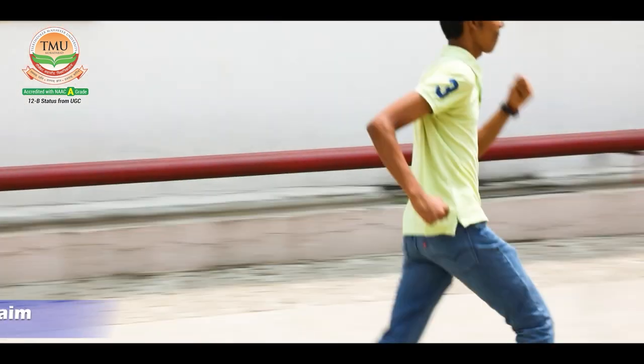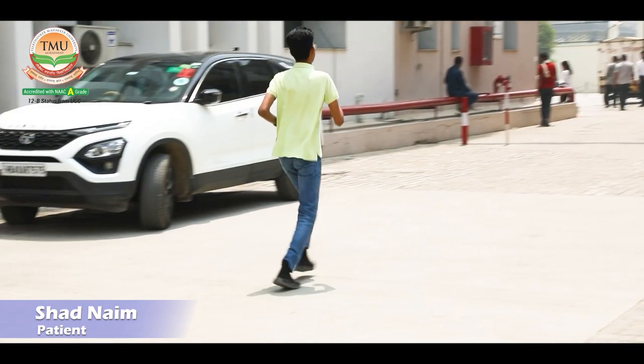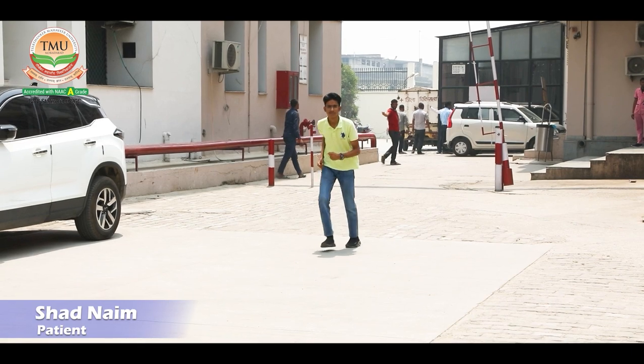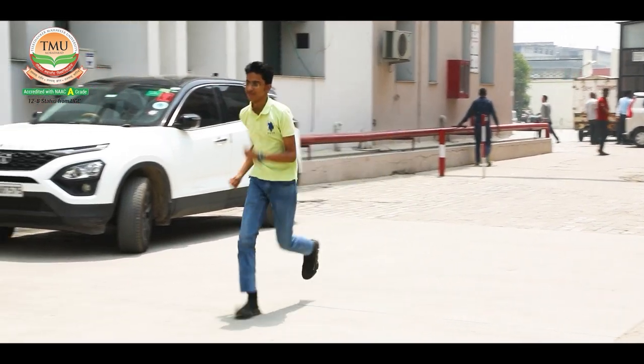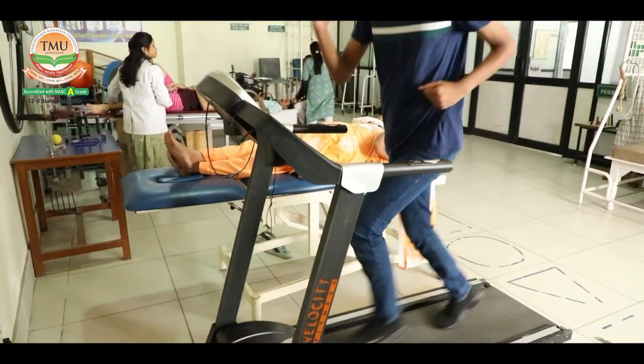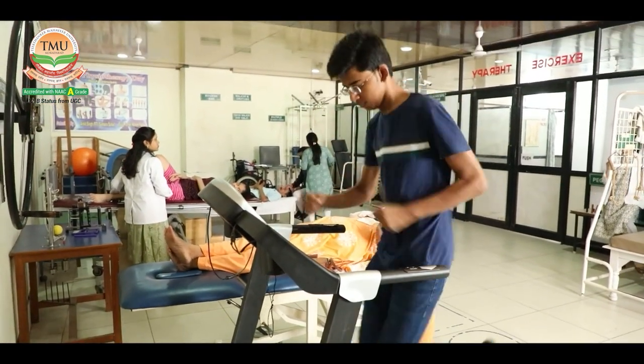Here at T.M.U., Dr. Ankitab Basahid had a consultation with him. He provided guidance so we could do all the right things in physiotherapy. We will do all the required exercises and make sure that we will have 100% recovery.